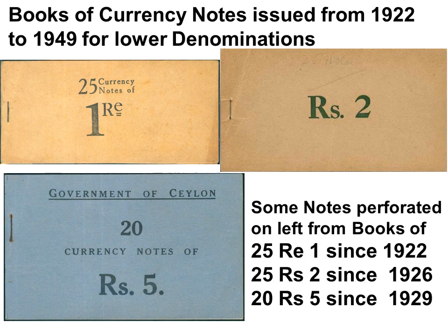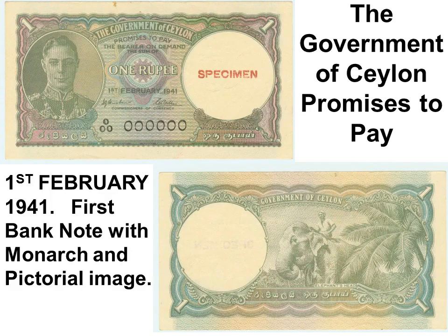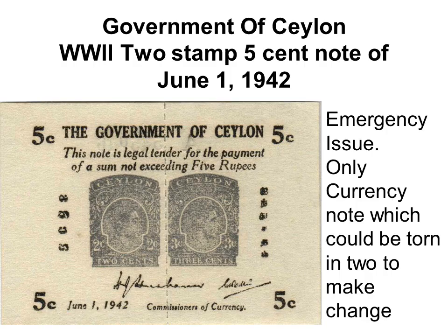From 1920 to 1949, some lower-denomination notes were issued in books with a counterfoil. The rupees-one and rupees-two books had 25 notes each; the rupees-five book had 20 notes. These notes are therefore found with or without perforations on the left edge, and rarely with a counterfoil. In 1941, a series of Government of Ceylon notes was issued including the portrait of King George VI and a pictorial on the back, although essays with portraits and pictorials had been proposed as early as 1927.